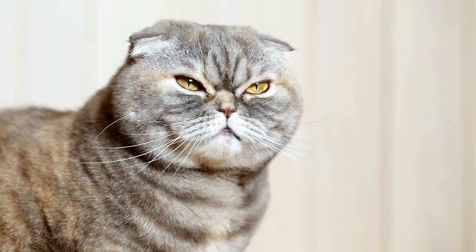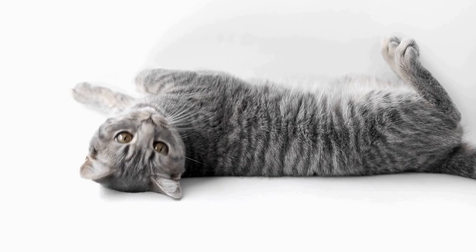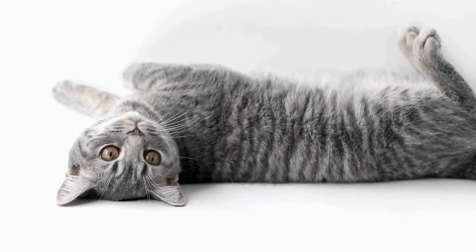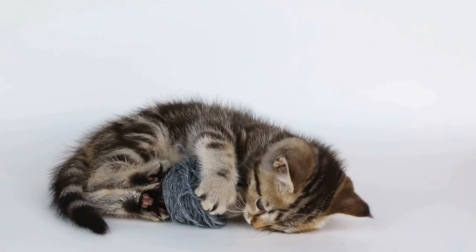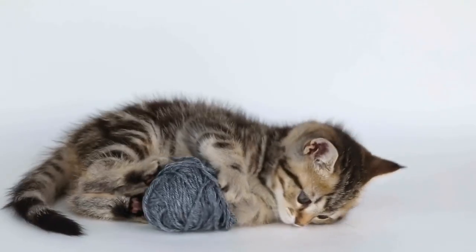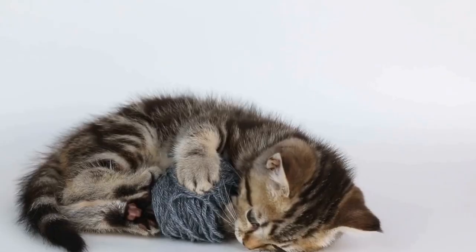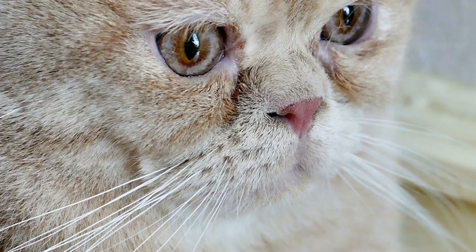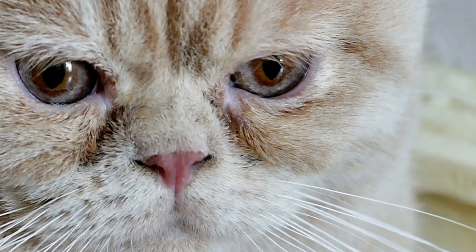A cat's heart rate refers to the number of times its heart beats per minute. The normal heart rate for a cat can vary depending on factors such as age, physical activity, and overall health. Generally, a healthy adult cat will have a resting heart rate between 140 to 220 beats per minute (BPM). Kittens, on the other hand, tend to have a faster heart rate, usually ranging from 200 to 260 BPM.